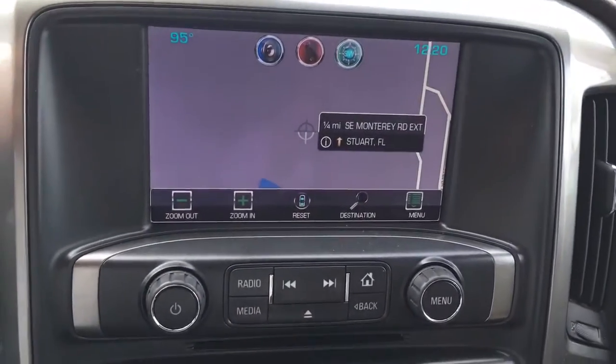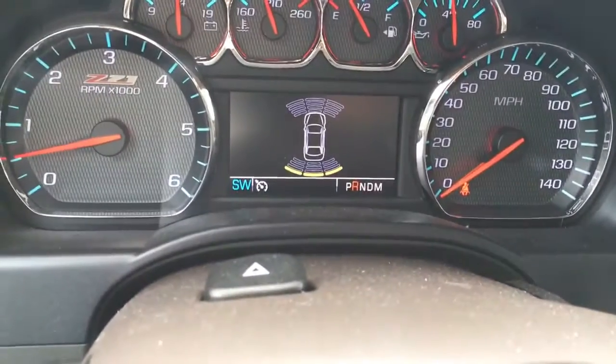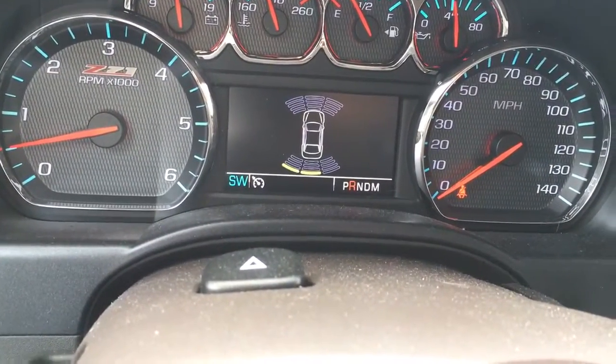Navigation, Bose sound system, the backup camera, and with the front and rear park assist, you can tell when you're getting close to an obstacle in the driver information center.